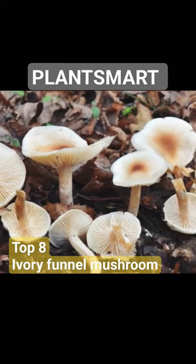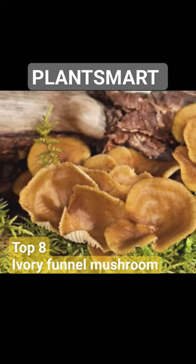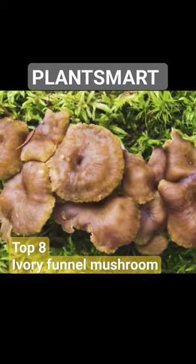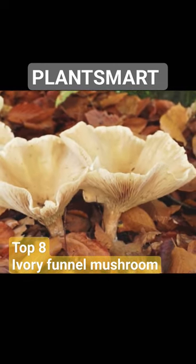The ivory funnel mushroom has a distinctive funnel-shaped cap with a smooth surface. The cap can vary in color, ranging from pale cream to white or grayish white. The gills underneath the cap are closely spaced and typically light in color. The stem is often off-white or pale, sometimes with a slightly swollen base.